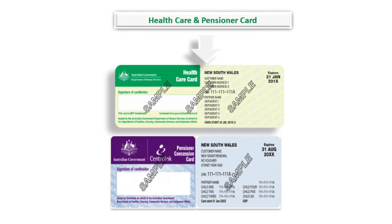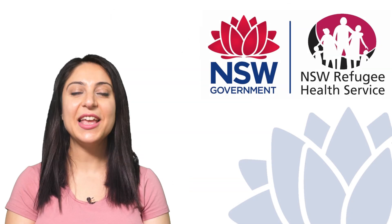Please make sure to sign your card, as these are government documents and can be used anywhere in Australia. Thank you.